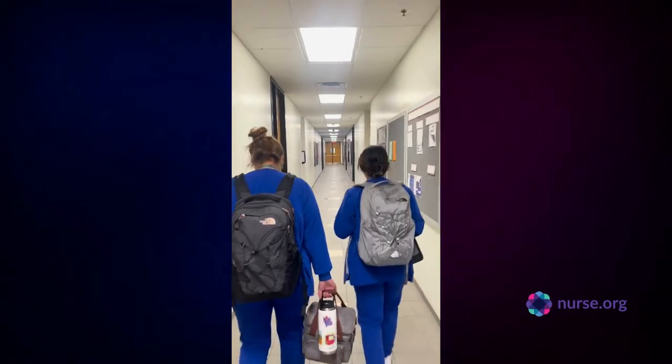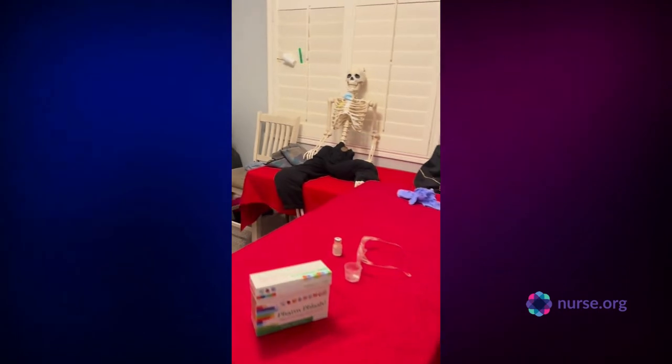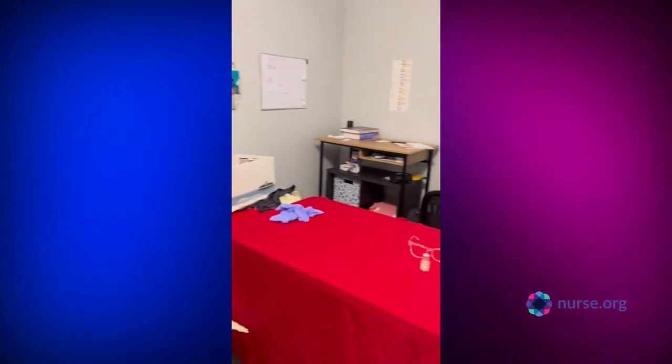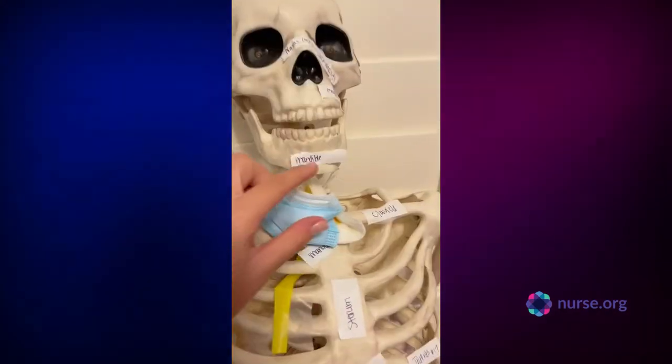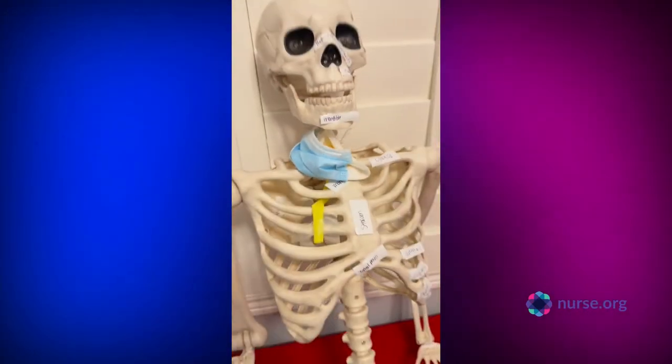By 3 to 4pm it's time for me to head home. Once I get home I usually study in my little hospital room I set up. If you're a nursing student I highly recommend buying a doll or skeleton to practice your skills on — it saved me so many times and it helps so much.